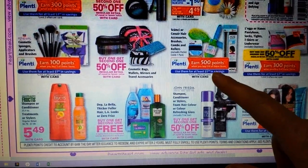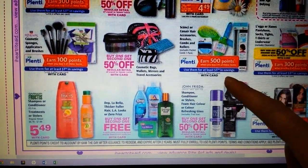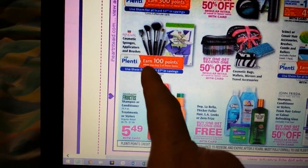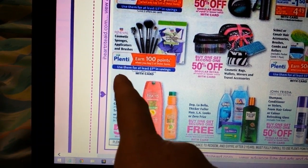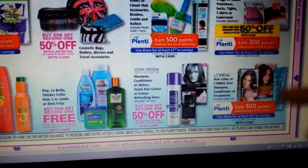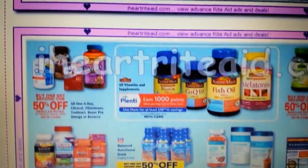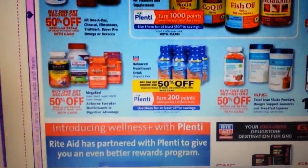The Scunzi and Conair accessories — brushes, combs, and rollers — I think it's spend $10 and get 500 points back, with a limit of two. The Rite Aid renewal brand cosmetics sponges, applicators, and brushes are buy two and get 100 points back. Nature Made vitamins: spend $20, get 1,000 points, which is like $10 back.